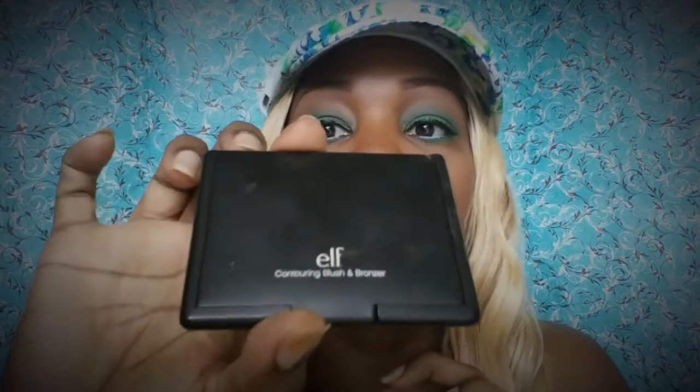On my cheeks is the ELF contouring blush and bronzer, and this is in Antigua. I don't know if you can see that — it looks like this.